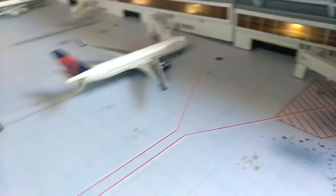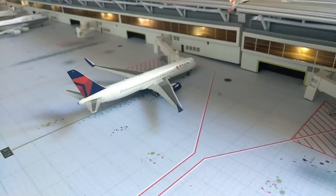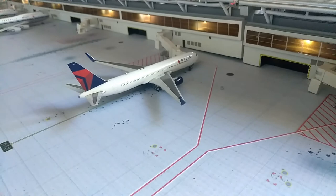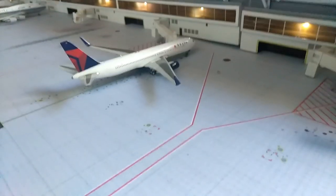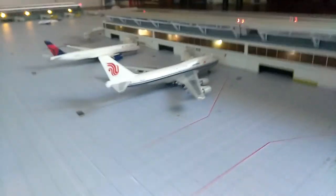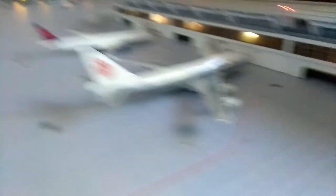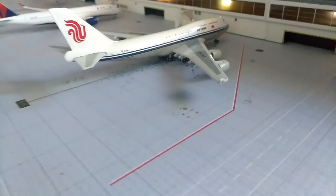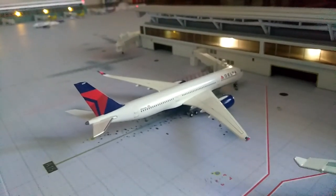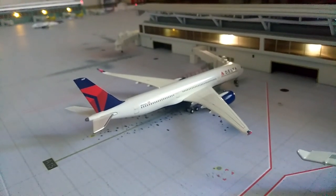Right down here we have the Delta 767-300 with winglets and he will be doing a flight out to London Heathrow in about three hours. Right down here we have the 747 Air China and he just came in about an hour and a half to two hours ago from Hong Kong. And right down here we have the A350 and he will be going out to Tokyo Haneda.